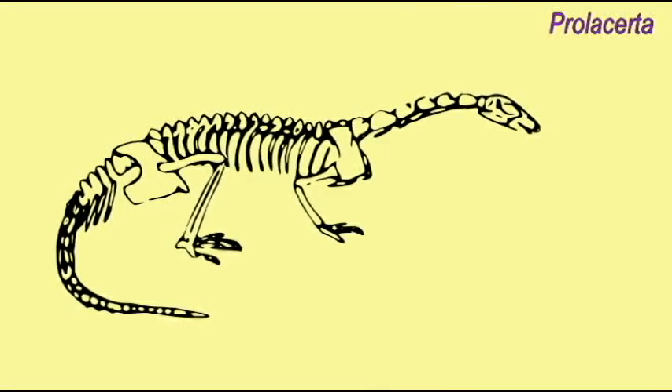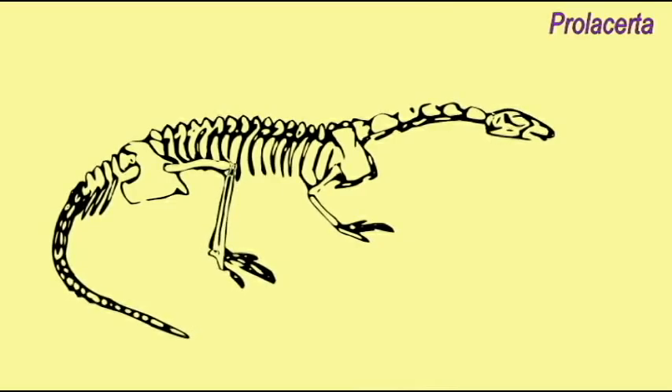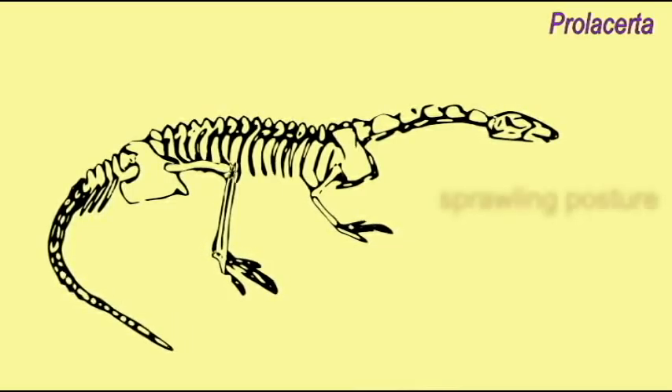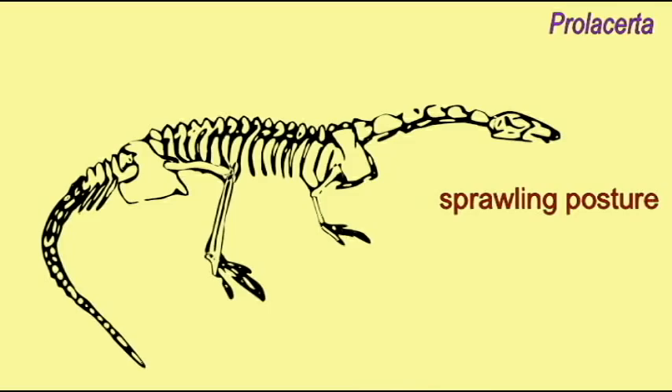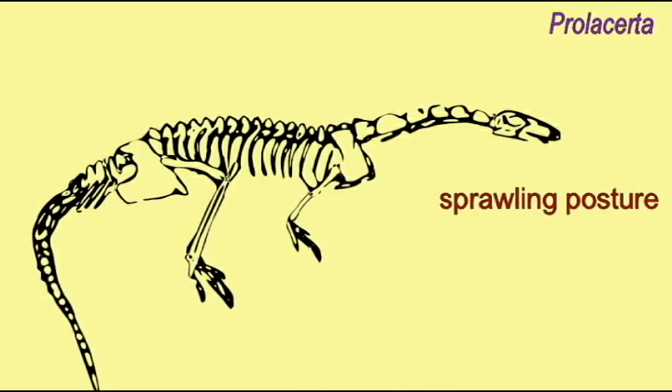The first dinosaurs were bipedal, and their legs, their ankles, their feet were unique, and their style of locomotion contributed to their success. One can ask: how did this style of locomotion evolve?